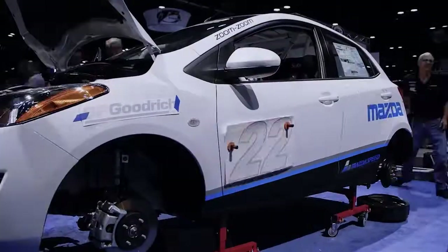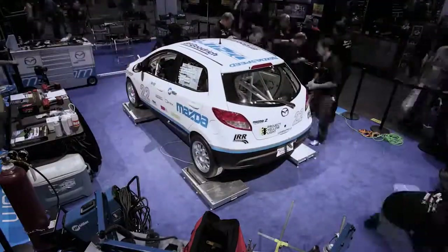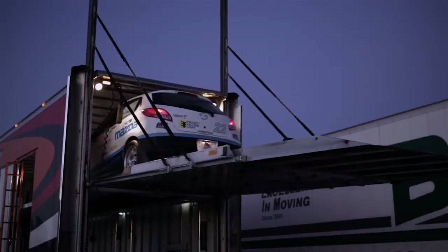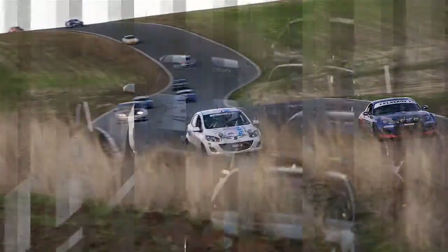Saturday we have decals that will be applied to the car and we will do a full setup on the vehicle. After that, the car will be loaded onto a transporter and brought out to Thunder Hill in California, where it will be entered into 25 Hours of Thunder Hill.